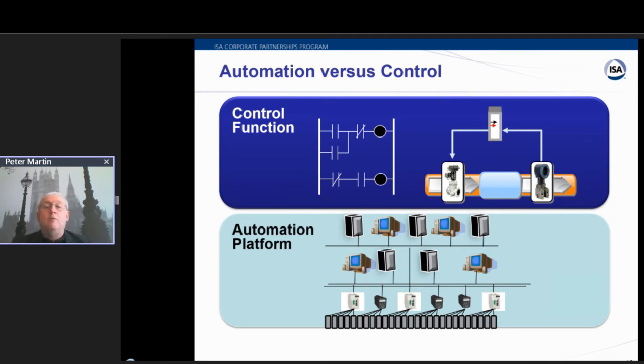You break down what we do into two layers — the platform layer and the control layer. As we go forward, I believe we'll see more and more focus on the control layer.